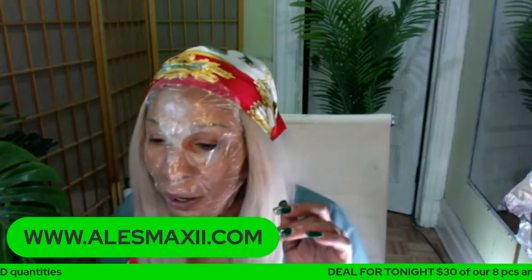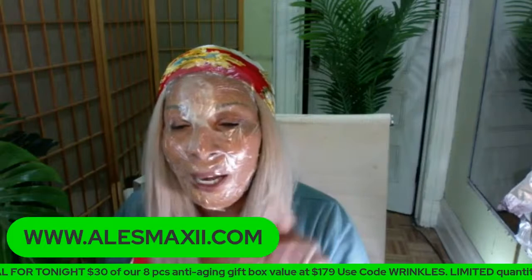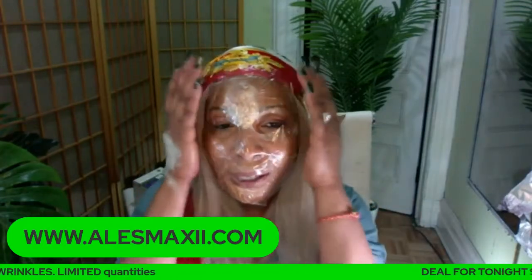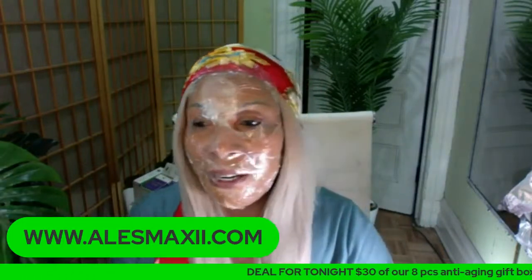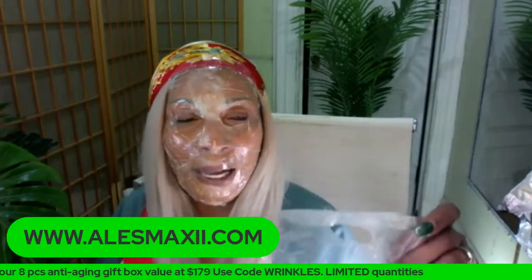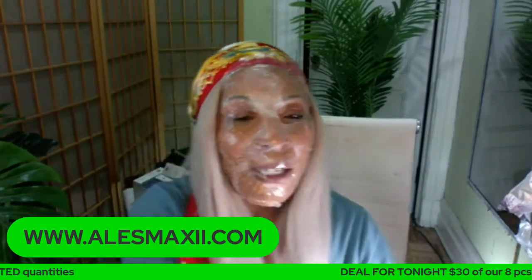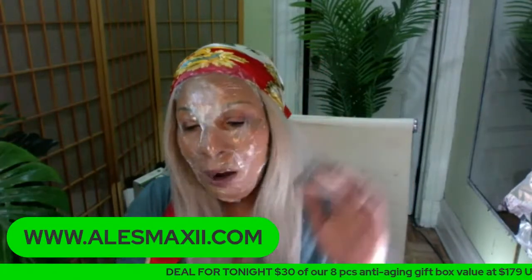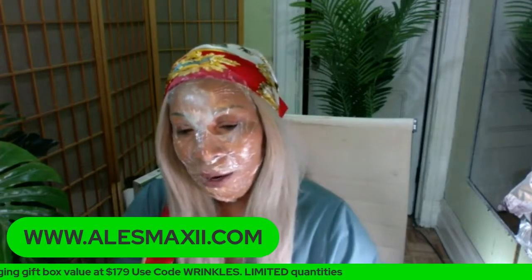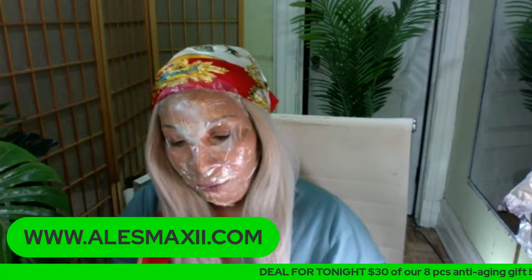The bundle price is $179, but use code 'wrinkles' to get 30% off and bring it home for $149. Apply the mask on your face, put the sheet over it, and walk around with it for 30 minutes - it's amazing. When you're done, your face looks dewy. The mask sheets are disposable, but they're plastic so you can also wash them, shake out, and reuse.